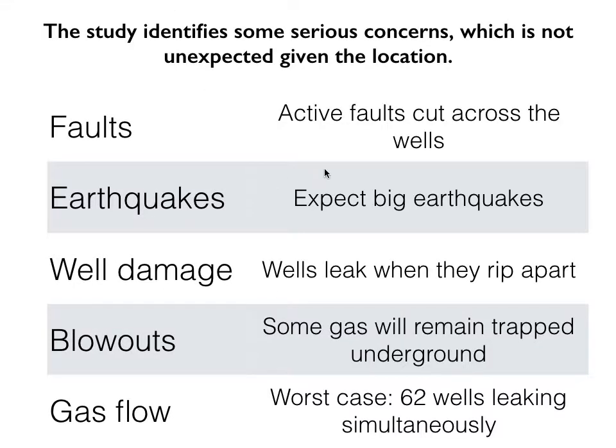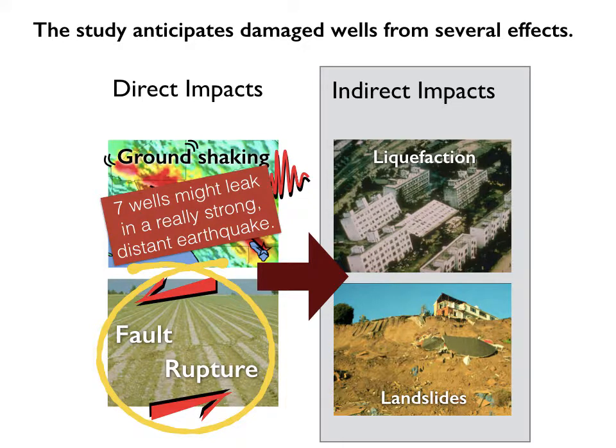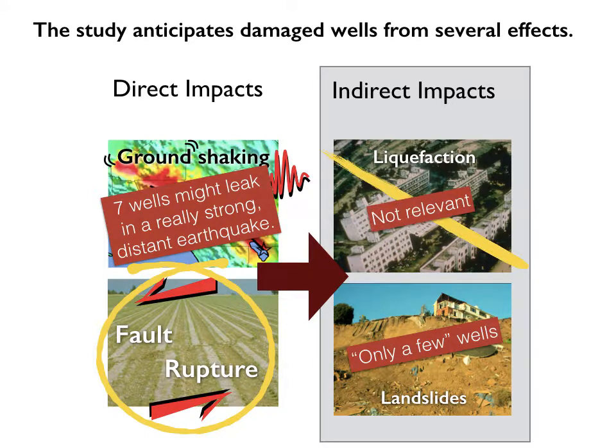So what did they find? In terms of faults, they confirmed that active faults cut across the wells — we already knew that — and we can expect big earthquakes. In terms of well damage, they found that wells will leak when they rip apart, and in the worst case 62 wells are going to leak simultaneously. The study goes through many direct and indirect impacts. I'm going to focus on fault rupture, because that's the most substantial impact. Ground shaking could cause seven wells to leak in a distant earthquake. For landslides, they conclude that only a few wells are in landslide hazard zones. And liquefaction is not relevant to the area.